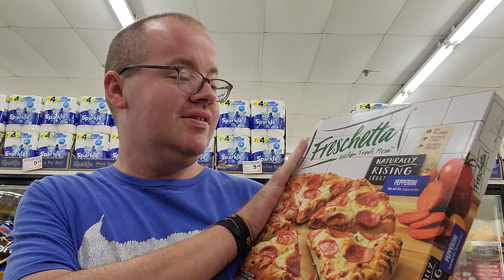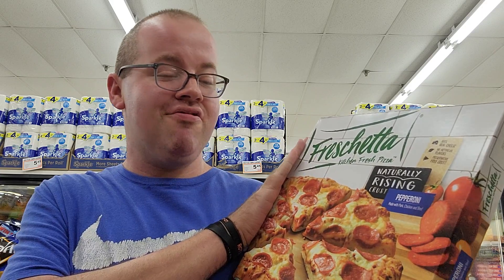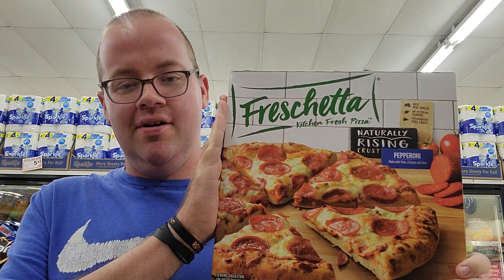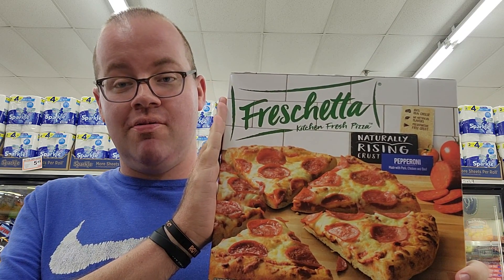And the final one: Freschetta Brick Oven Fresh Pizza — naturally rising crust. I don't know what that means, but whatever it means, it should make it a good pizza. This is Guy Ramsey for YouTube's Pizza.